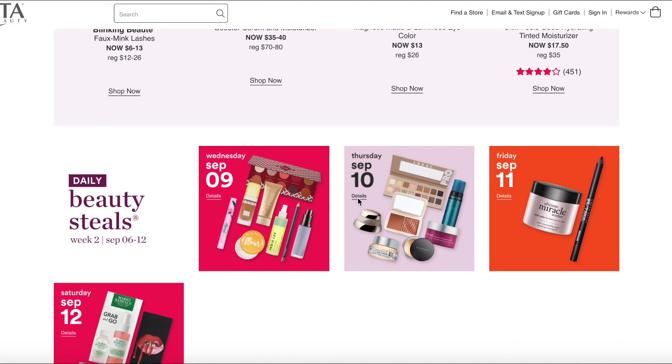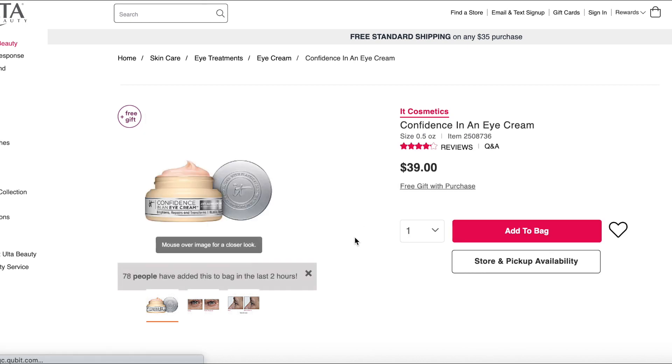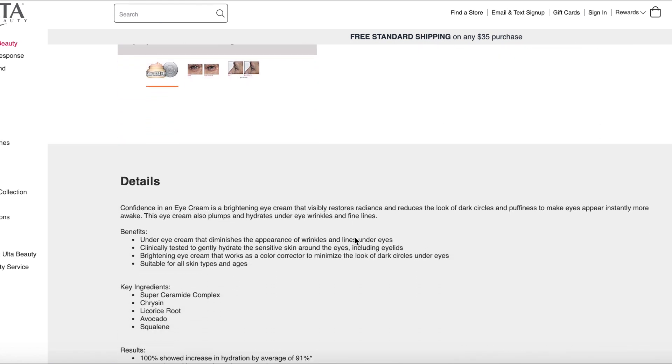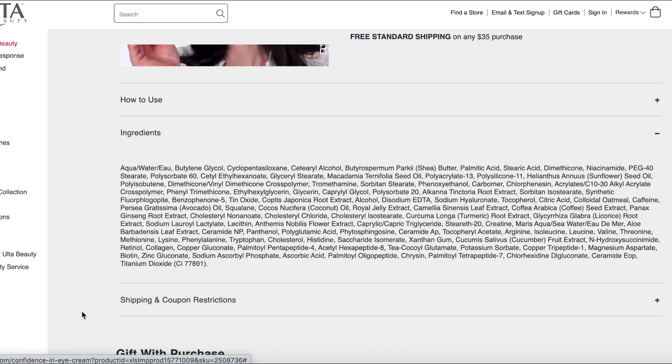Let's scroll down to September 10th and see what is on sale. Starting with IT Cosmetics Confidence in an Eye Cream. IT Cosmetics has the longest ingredient lists of any brand I think I've ever seen — usually over 100 ingredients or close to it. This one is probably a little less but still a lot. When you're using a pea-sized amount, how much of each ingredient can really be in there, especially once you go past the one percent mark? You'll find that mark around phenoxyethanol.